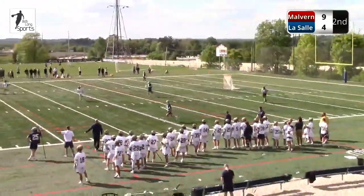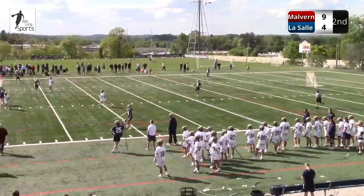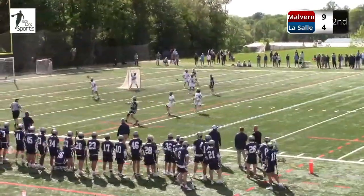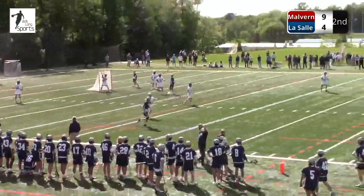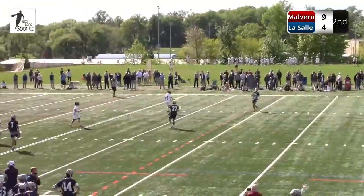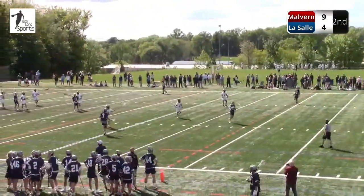One minute, seven seconds to go. First half. Malvern Prep leading by five. A chance to really throw a tough one here at LaSalle — now they could go up six. Huge defensive possession here for the Explorers trying to get into the locker room.